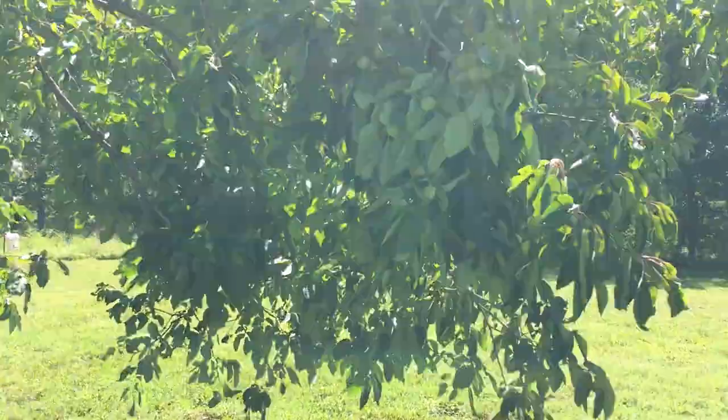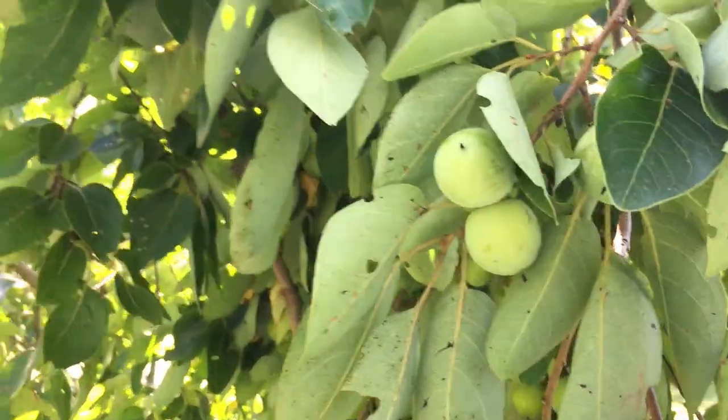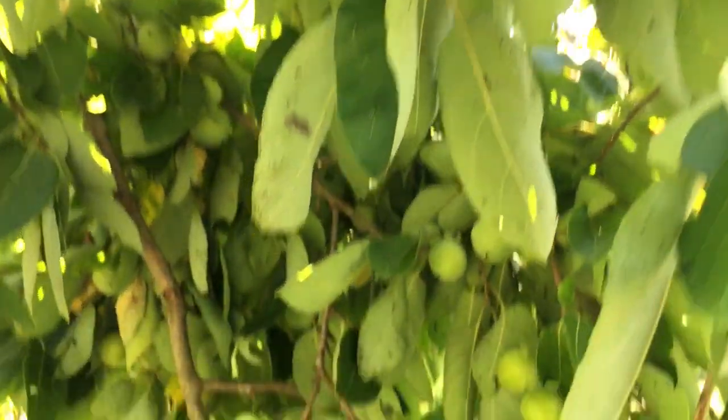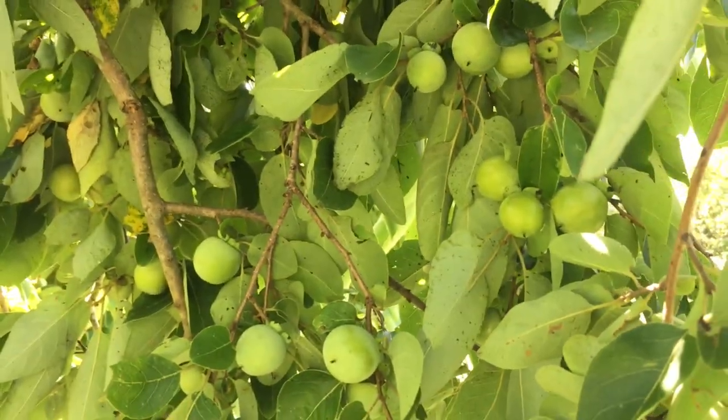Let me show you that fruit. All right, here they are. This is the American persimmon — some really nice examples here.